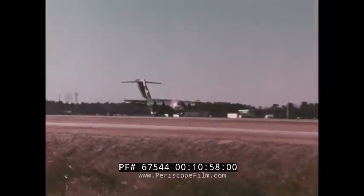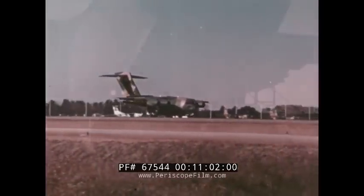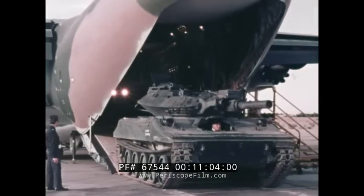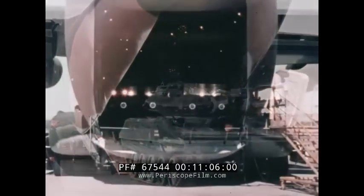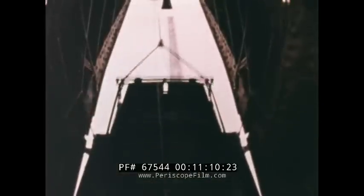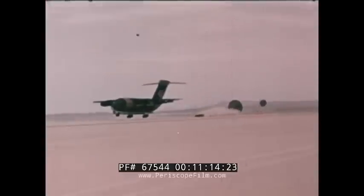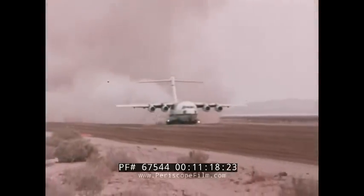The YC-15 is designed for low lifecycle costs. It is simple, rugged, flexible, reliable, and easily maintainable — it has what it takes for the tactical world. After almost two years of extensive flight test and operational development, the YC-15 is ready for full-scale engineering development.